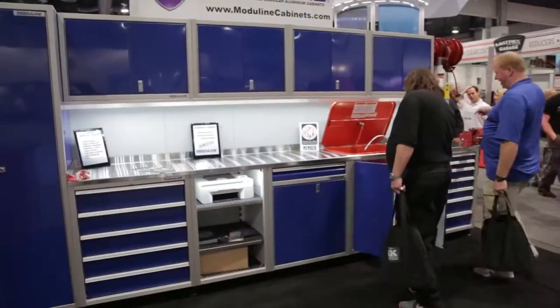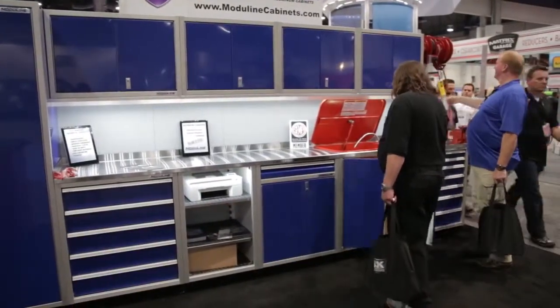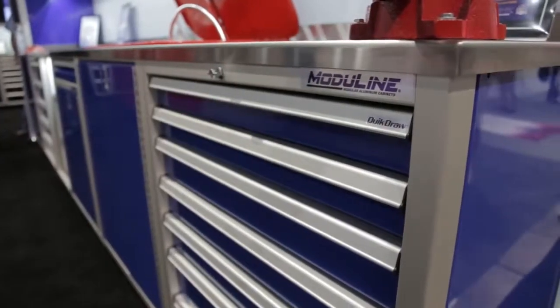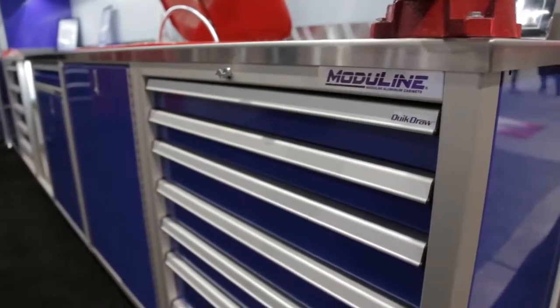And what are they made out of? These are all aluminum cabinets. Aluminum is the perfect material for this sort of application. It doesn't rust. It doesn't rot. It doesn't mold. It doesn't mildew. It's light in weight on the trailer side of things. It's just perfect for it.